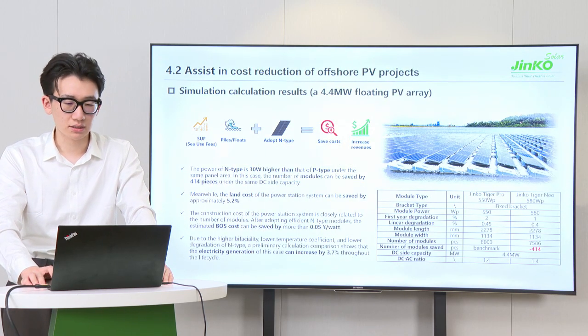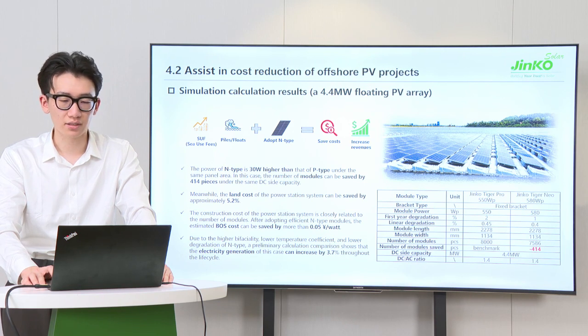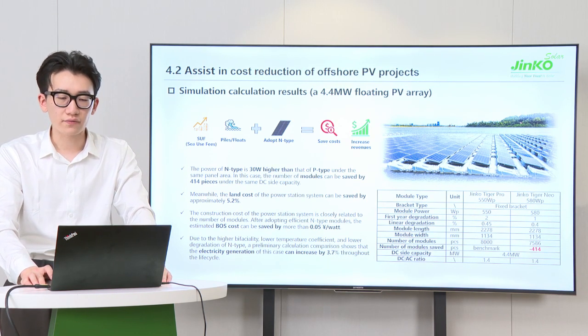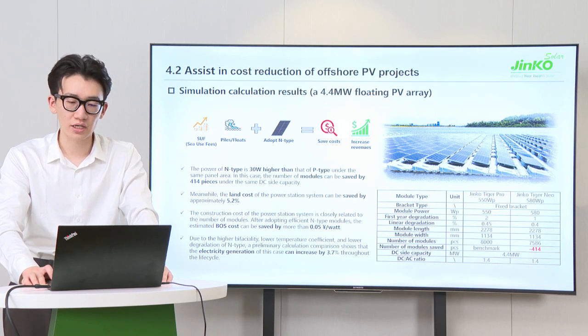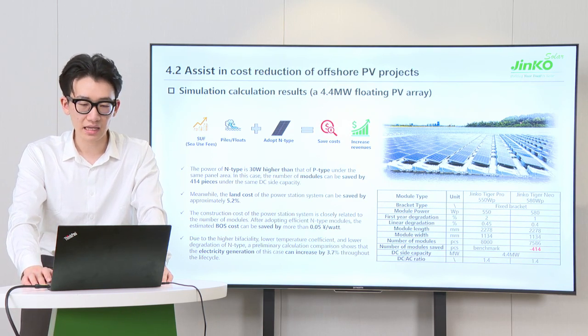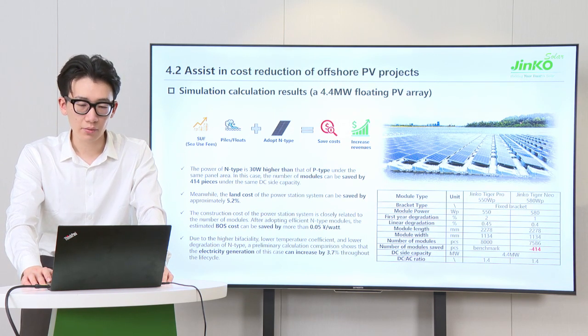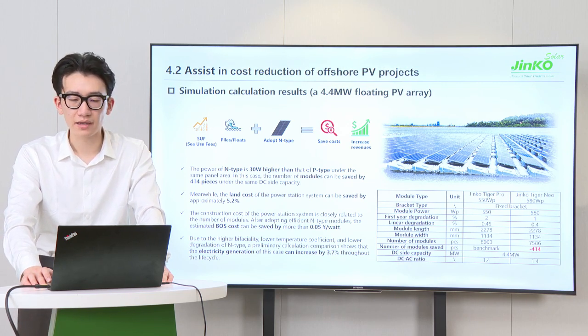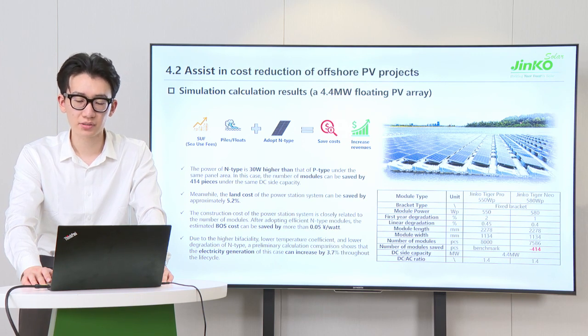On the one hand, frames, encapsulant, glass, and connectors are optimized to address reliability issues. On the other hand, TOPCon N-type cells bring profit to offshore PV project investors. Because of the high BOS cost, with higher foundation, piles, and brackets, the advantage of adopting N-type has been amplified, which helps to save project costs and increase revenues. Specifically for a simulated floating PV array, the number of modules can be saved by more than 400 pieces, the land cost can be saved by 5.2%, the estimated BOS cost can be saved by more than 5 cents per watt, and electricity generation can increase by 3.7% throughout the life cycle.